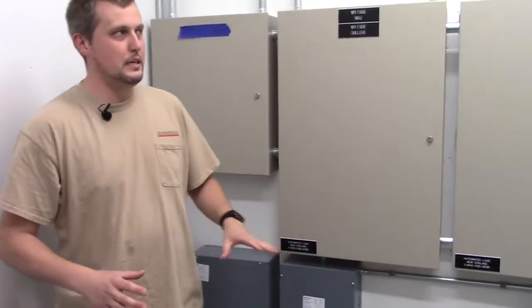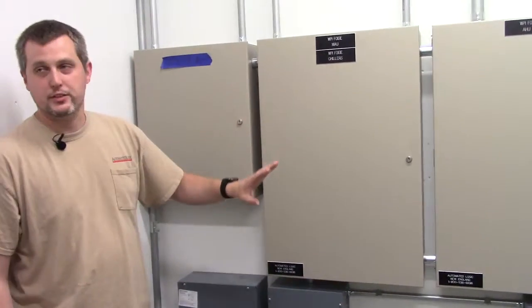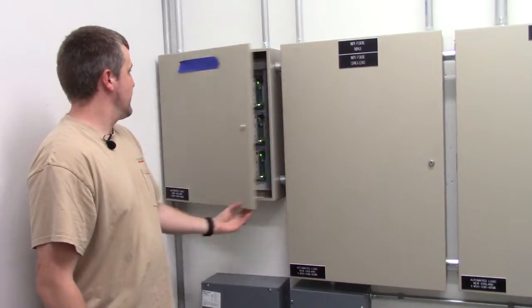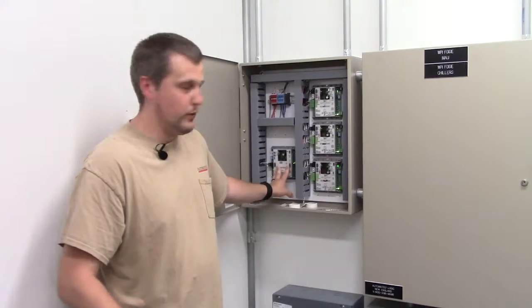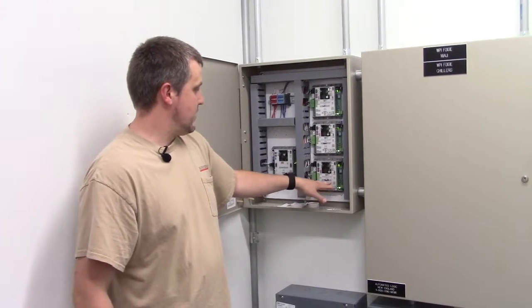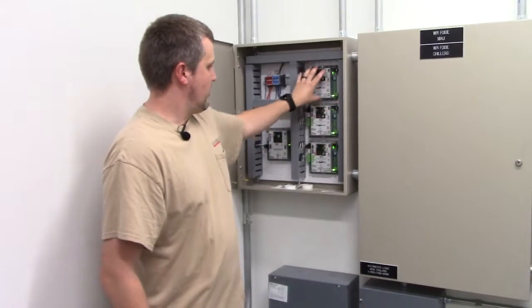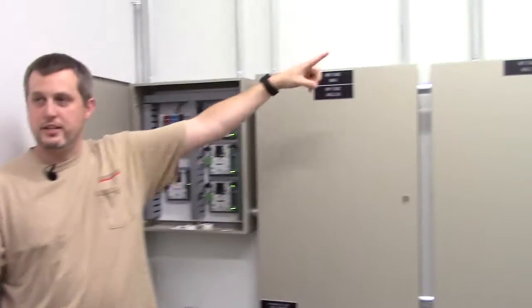Hey guys, Aaron from ALC. We are on the fifth floor in the storage room — this is where our panels are for the fifth floor and everything on the roof. In this panel we have our AAR that feeds everything on the fifth floor: all the fan coil units, miscellaneous bathrooms, janitor, and another piece of radiation.